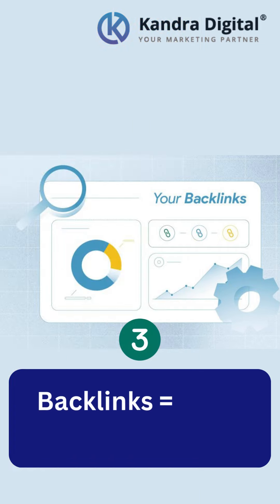Backlinks. Build high-quality backlinks to reputable sites. Bots love revisiting pages that show valuable content.